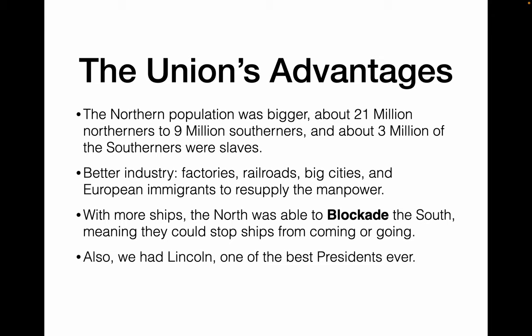What did the north have? The north had about 21 million people compared to the 9 million in the south. Don't forget that about one-third of those in the south were enslaved and so they were not going to be fighting in this war. The north had better industry, better factories, better railroads, bigger cities, and a manpower that kept coming in from out of the country. With more ships, we were also able to blockade the south, stopping their ships from coming and going and stopping any money from getting in.